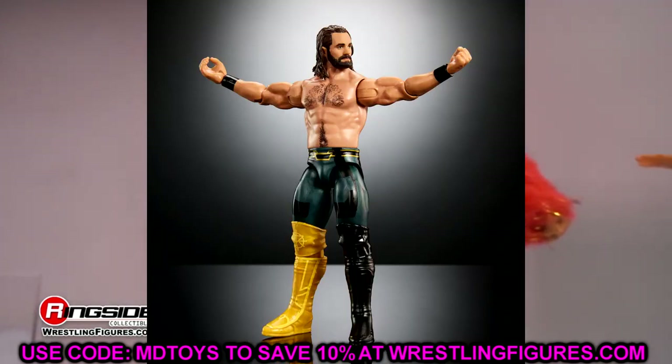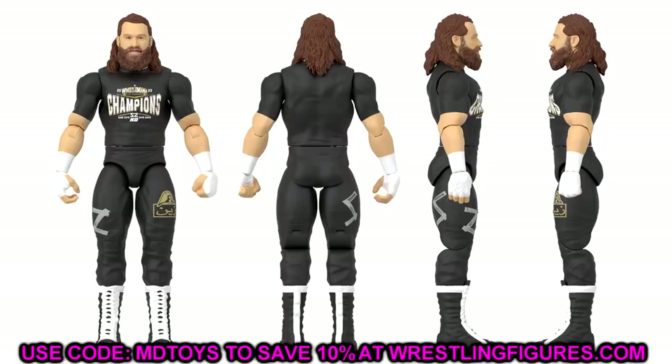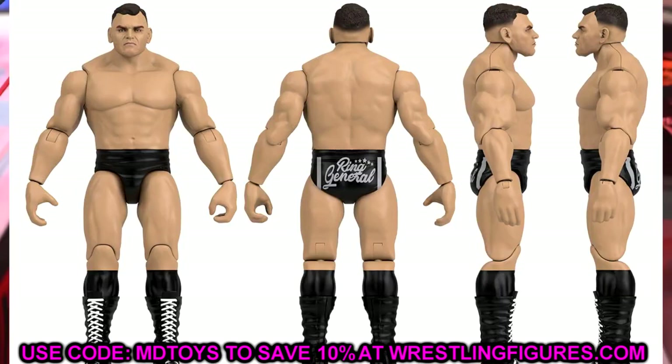We also have newer basics coming. Sami Zayn's basic looks really cool — his WrestleMania gear with a nod to PWG, including their logo. I actually attended that match, so this is awesome. It's so cool to see them make a figure paying tribute to PWG in action figure form — very clever. I'd really like to see an Elite version of this gear as well.